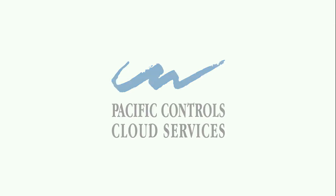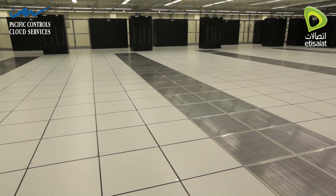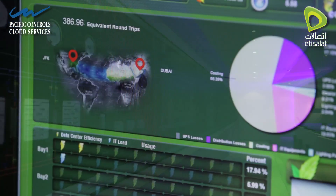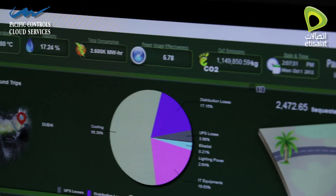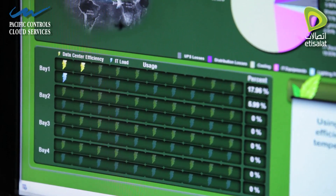The facility is custom designed to accommodate diversity in cooling load and remote management techniques, including a captive command control center where a data center infrastructure management system with artificial intelligence is deployed for real-time management of the center. This ensures that it delivers optimum performance without wasting energy.